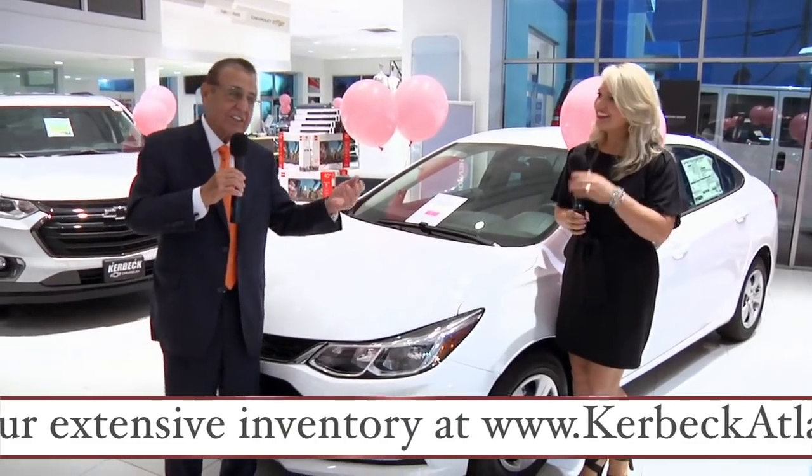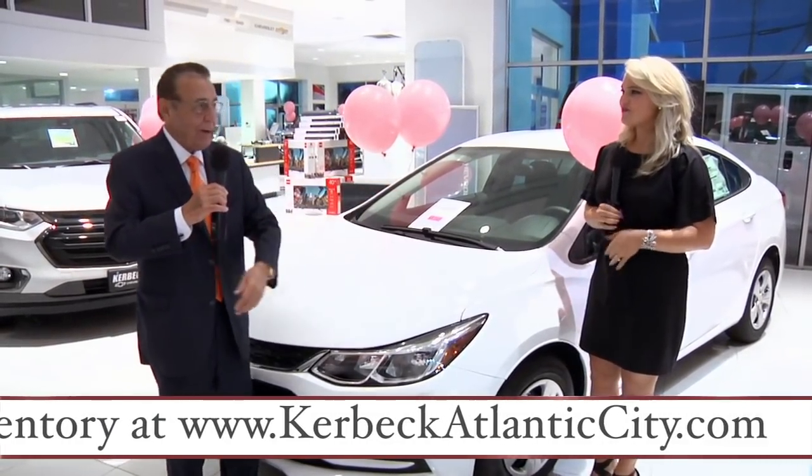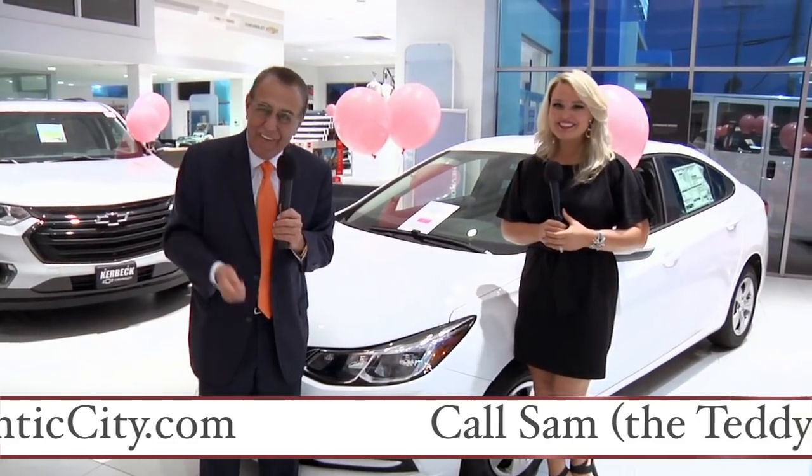By the way, is it air conditioned? Yes. Automatic transmission? Yes. Power steering, power brakes? Yes. Real cars for real people. It's Kerbeck — it's where you want to be.